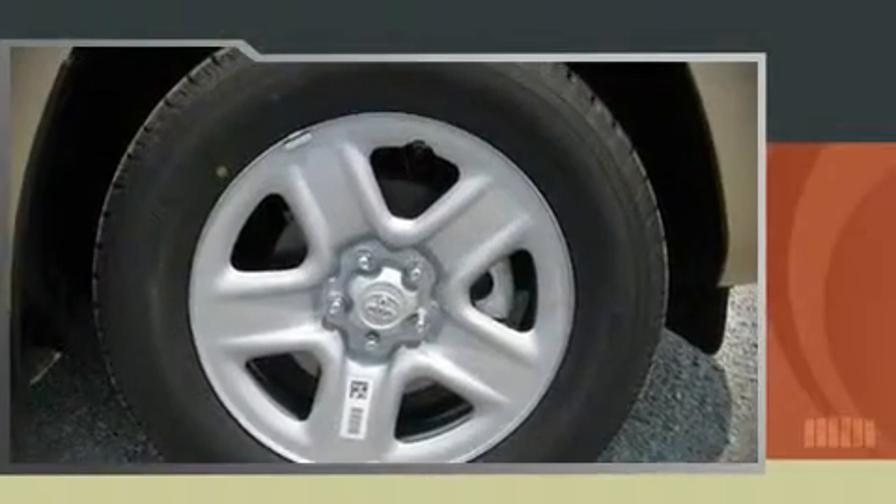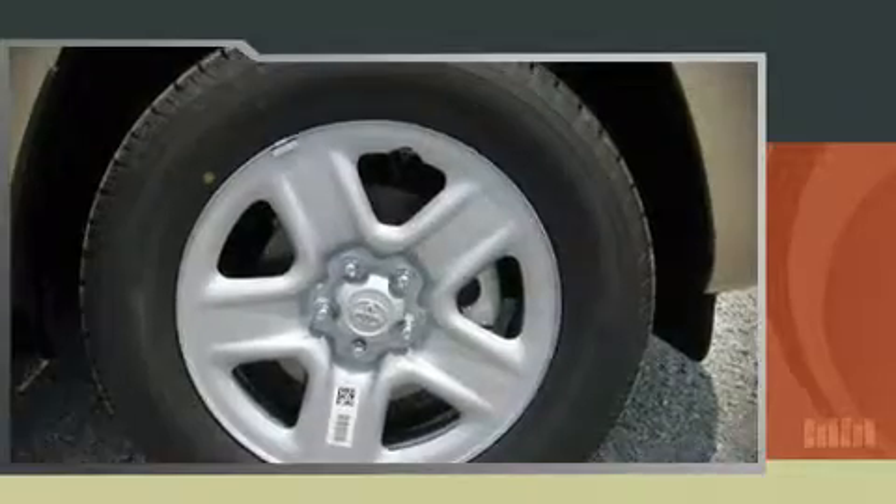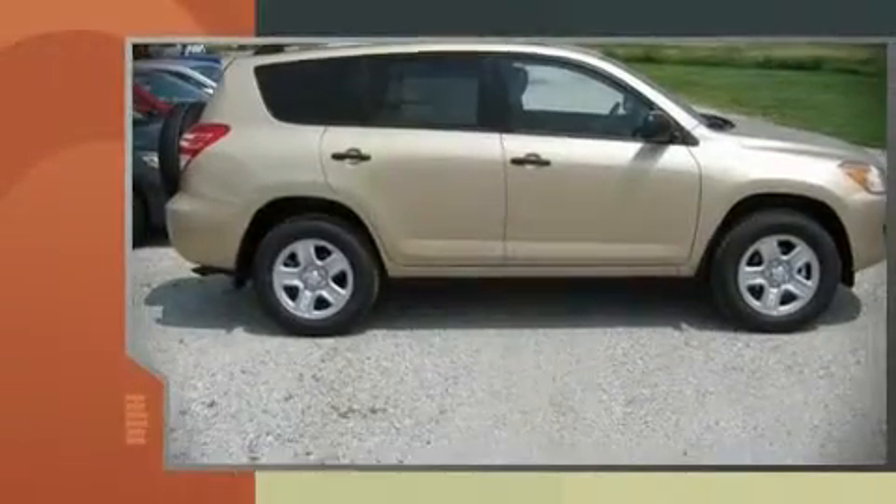The 2010 Toyota RAV4. This four-door sport utility vehicle provides a satisfying ride for all passengers.